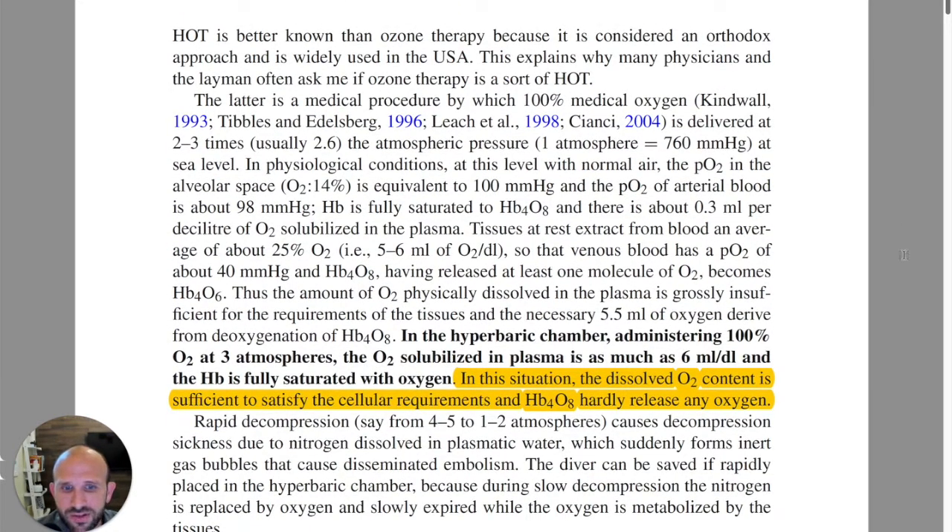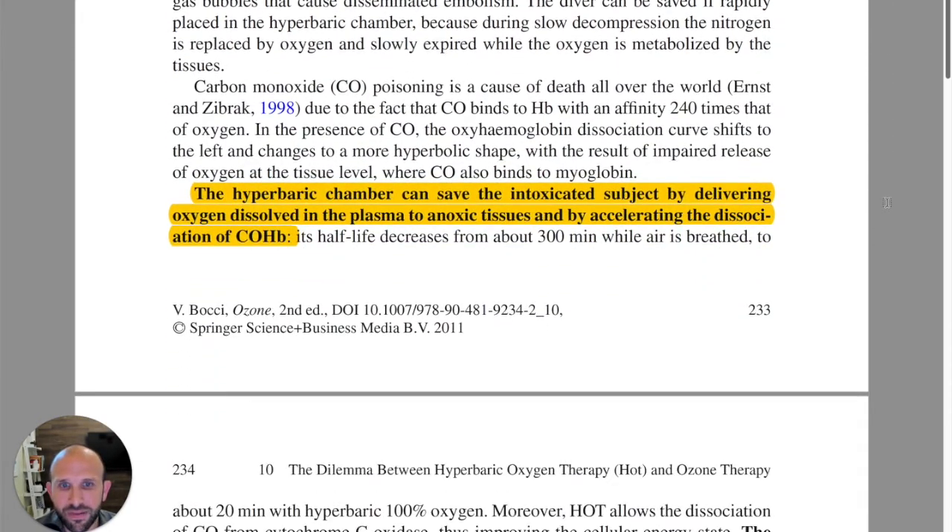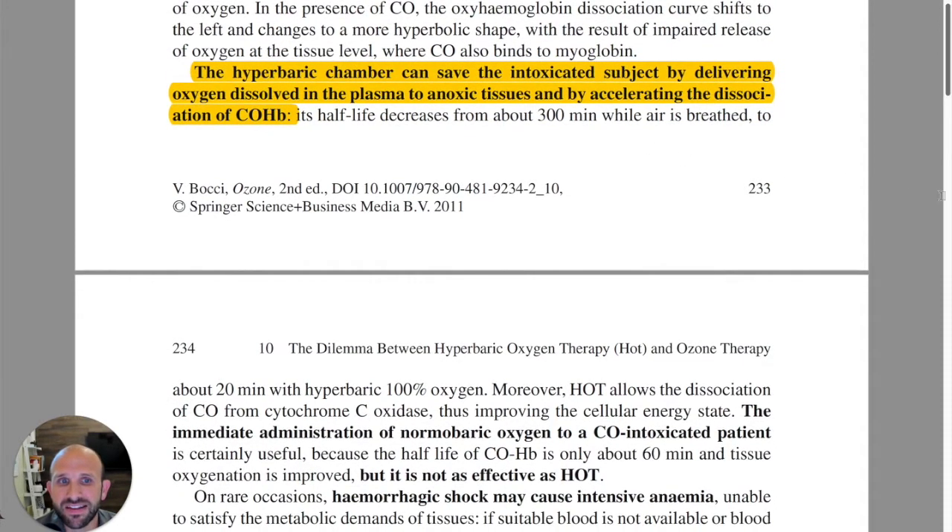He starts with a very technical understanding of how hyperbaric works to increase oxygen levels in the blood and then force it into the plasma. He says in this situation, the dissolved O2 content is sufficient to satisfy the cellular requirements, and hemoglobin hardly releases any oxygen. So there's this hyperoxygenation of the body and the blood. The hyperbaric chamber can save an intoxicated subject by delivering oxygen dissolved in the plasma to anoxic tissues.